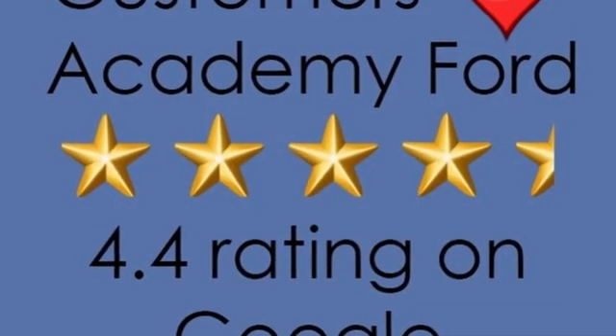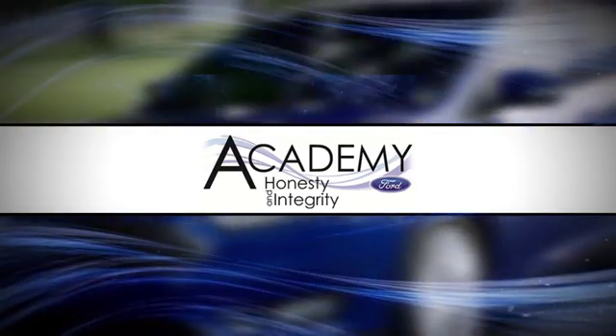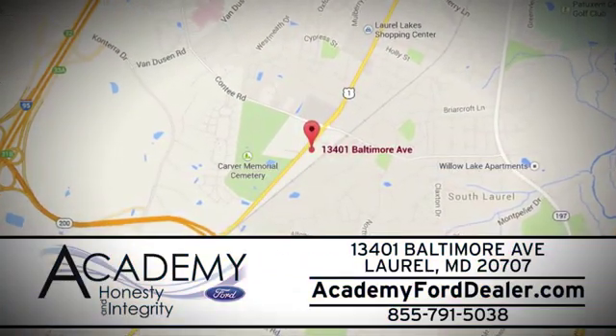There's even more to see in person — take it for a test drive today. At Academy Ford, we work passionately to make you feel at home from the moment you walk into our dealership. We're located at 13401 Baltimore Avenue in Laurel, Maryland.